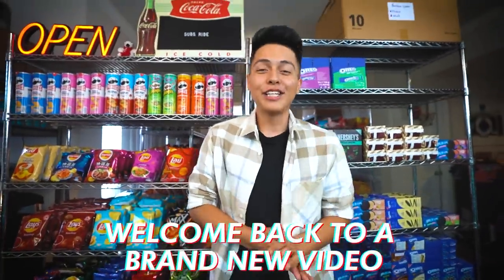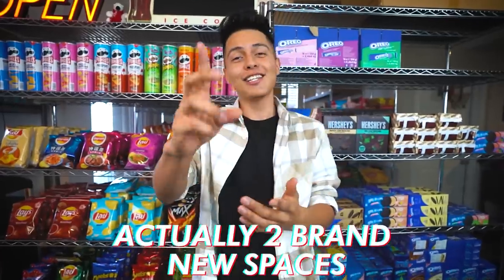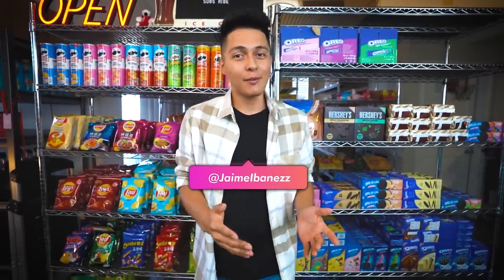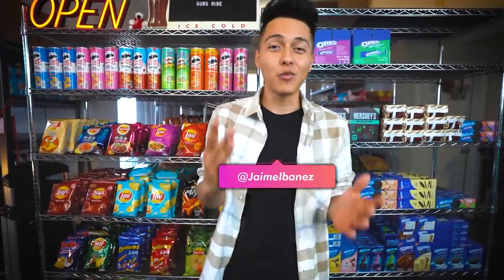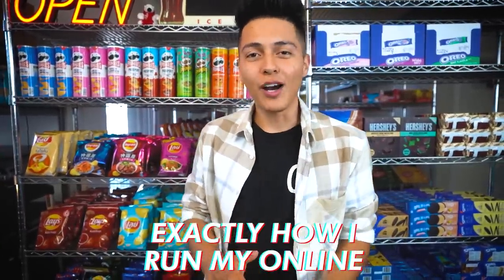Hey, what's up everyone? Welcome back to a brand new video. Hope you guys are having a great day. I know I haven't posted in a while, but the reason why is because we just moved into a brand new space — actually two brand new spaces. If you follow me on Instagram, you know exactly what I'm talking about, but for everyone else you guys are gonna have to wait until the next video to see the big surprise.